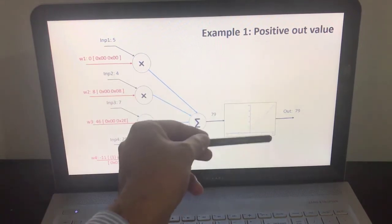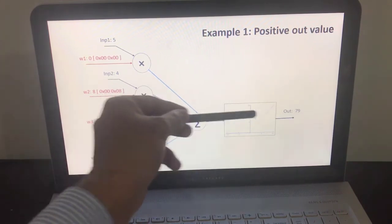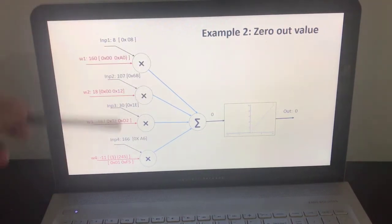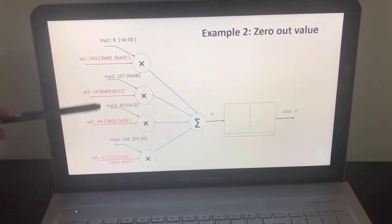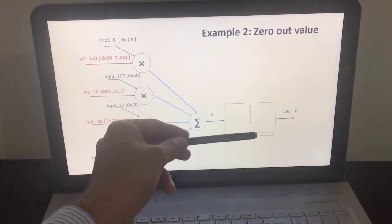Since the addition result is positive, the input to the activation function is positive, so we expect the output to be 79 as well. In the second example, we modify the input and weight values so that the addition equals 0.